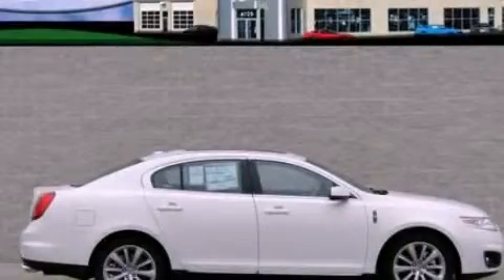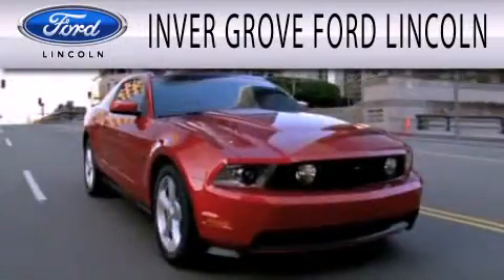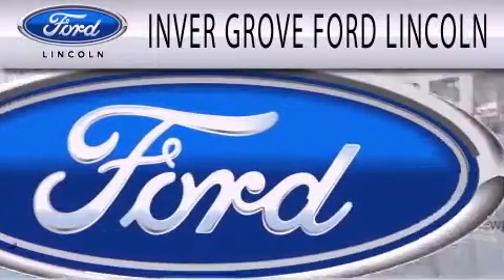Contact us today to schedule your opportunity to see this automobile in person. Inver Grove Ford Lincoln is dedicated to doing everything possible to ensure that the experience you have selecting your next vehicle is as pleasant as possible.